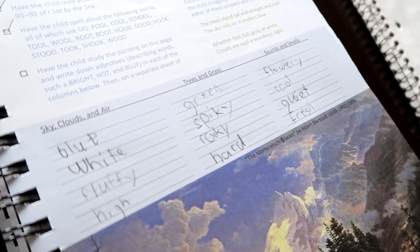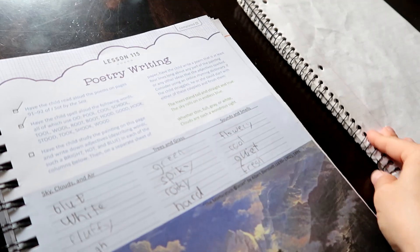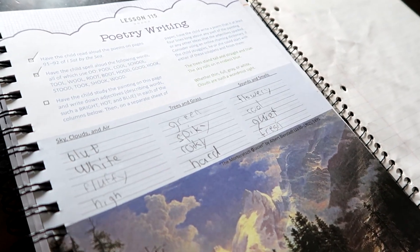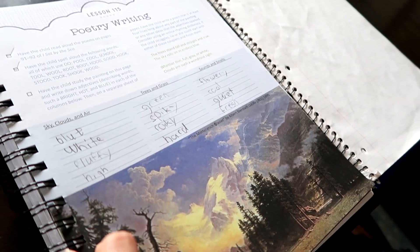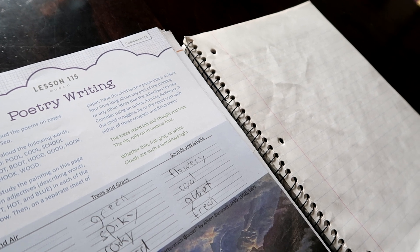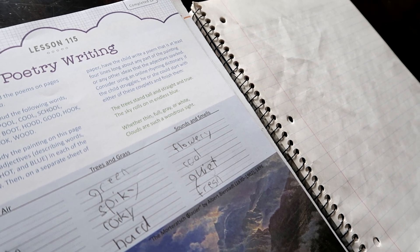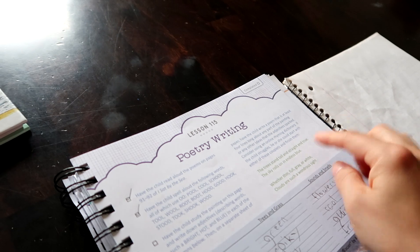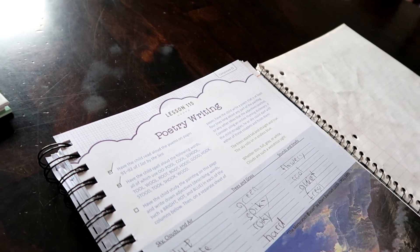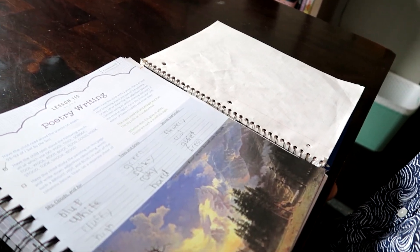All right, we have our list of adjectives and now he is going to write a four-line poem about this painting using some of the adjectives that he listed, and we're going to make it rhyme as well. Just like this example says: 'The trees stand tall and straight and true, the sky rolls on an endless blue, whether thin, full, gray, or white, clouds are such a wondrous sight.' So you see how those are rhyming together? Can you write a rhyming poem that is four lines long like this one, using some of your adjectives to describe this painting?